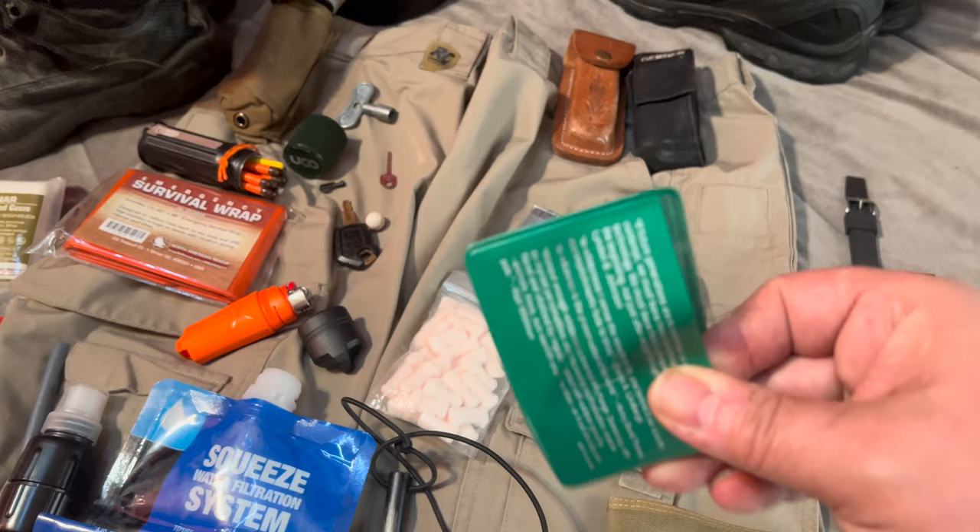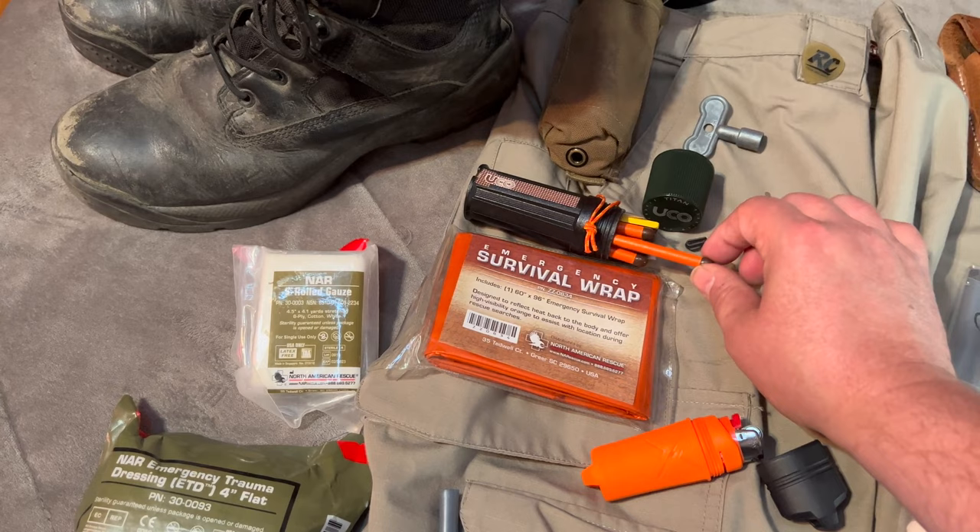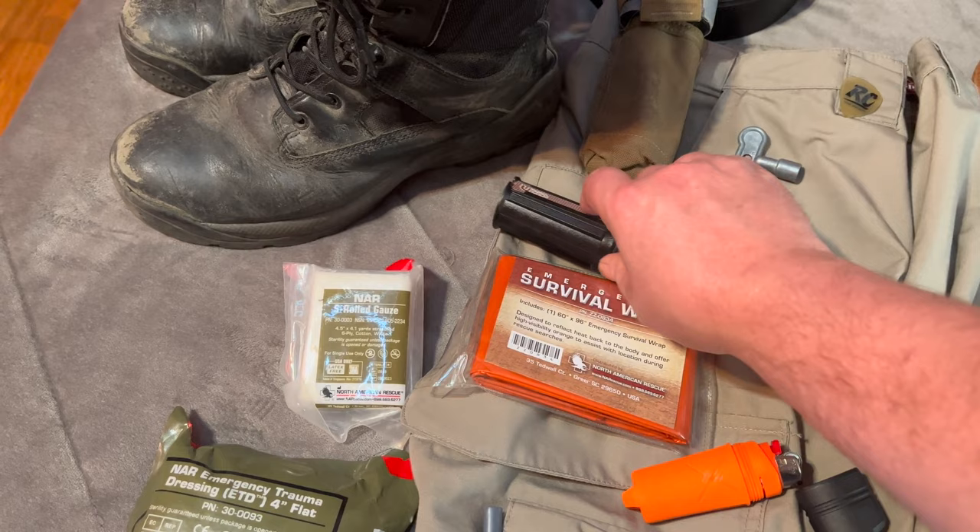Next up, a Fresnel lens — basically kind of like a magnifying glass, helps you start a fire. I also have a lighter in one of these nice cases by Exotac. And my favorite: the Yuko Stormproof Matches. These matches will light underwater — that's how amazing they are. They are legitimately stormproof.